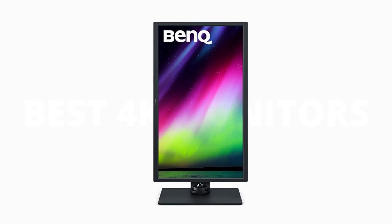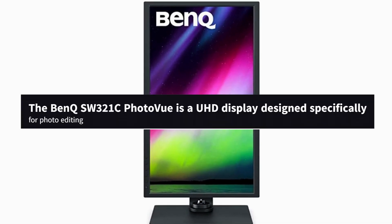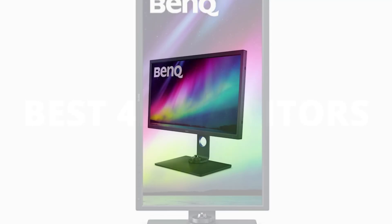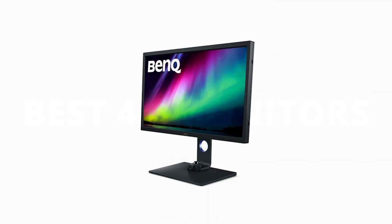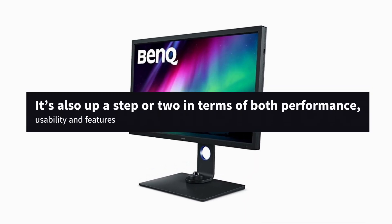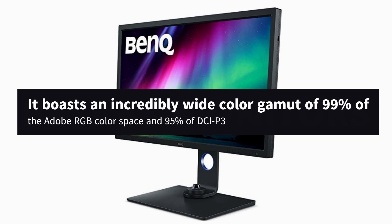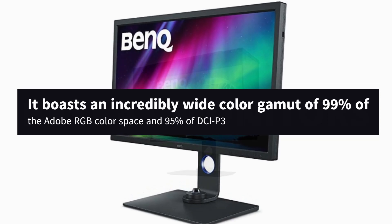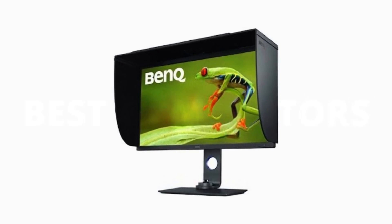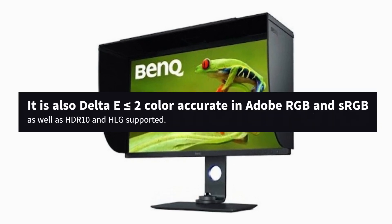Number 2: BenQ SW321C PhotoView. Pro-level displays are no longer the premium-priced, inaccessible purchase they started out to be, at least as far as the BenQ SW321C PhotoView is concerned. This UHD display designed specifically for photo editing is not just the perfect combination of 4K resolution and 32-inch panel size — it's also a step or two above in terms of performance, usability, and features. It boasts an incredibly wide color gamut of 99% of the Adobe RGB color space and 95% of DCI-P3, which is exactly what you need if you're in the cinematography or photography sphere.